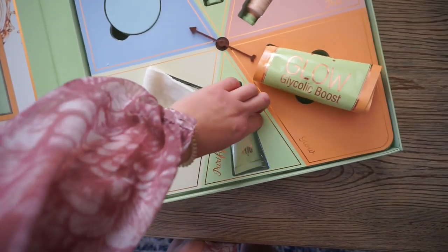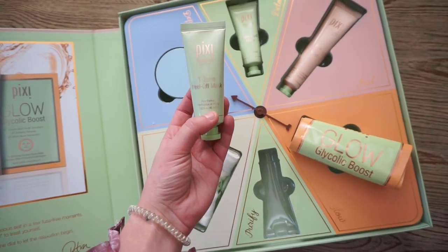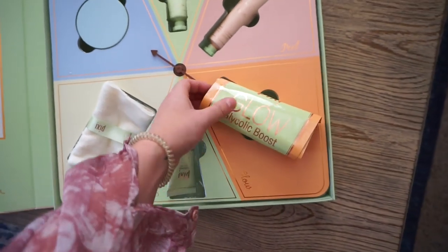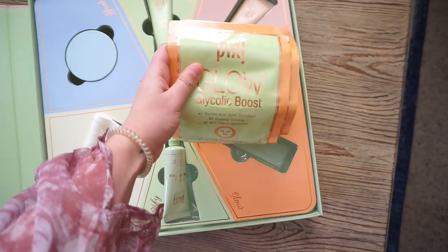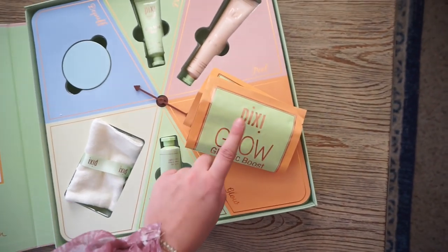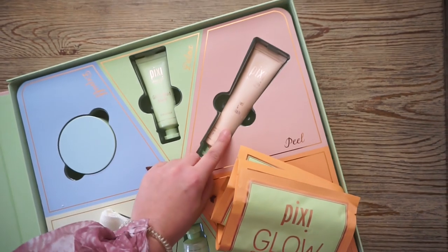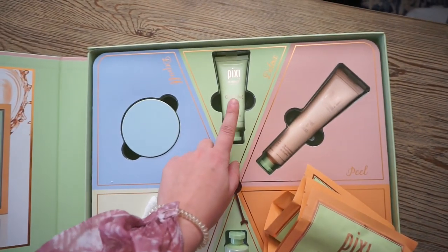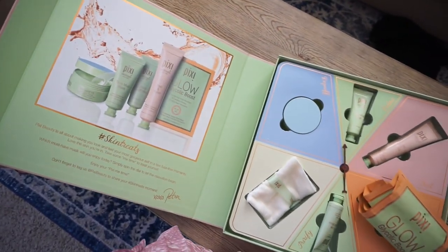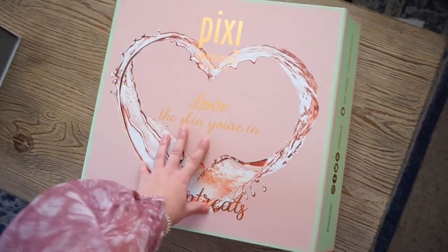Then we have a super soft face cloth — it is extremely soft. This is the T-Zone Peel Off Mask Pore Purifier, so I'm definitely going to be using this on my nose. Then we have the Pixie Glow Glycolic Boost face masks, which I'm going to be trying. You guys know how I love my face masks. And then there's the Peel and Polish Resurfacing Concentrate and the Glow Mud Mask. So thank you so much to Pixie for sending this — very sweet, very thoughtful, and I love this packaging.